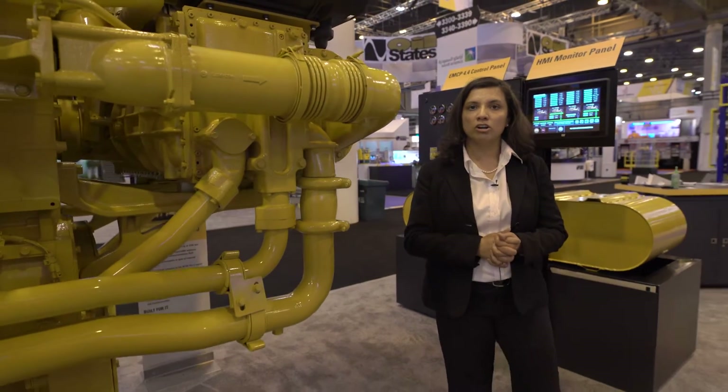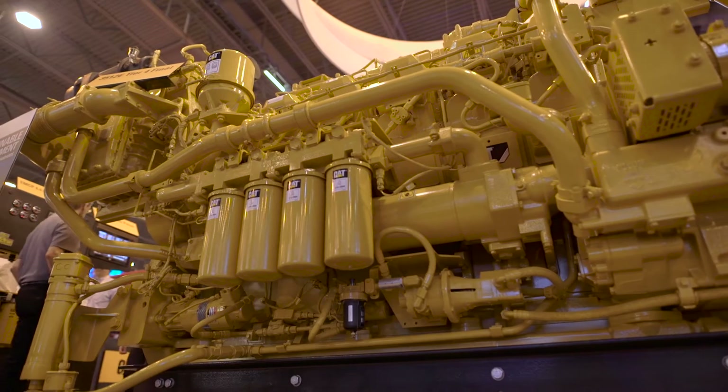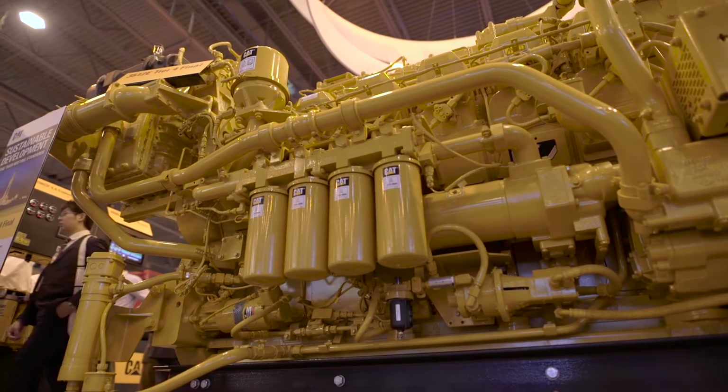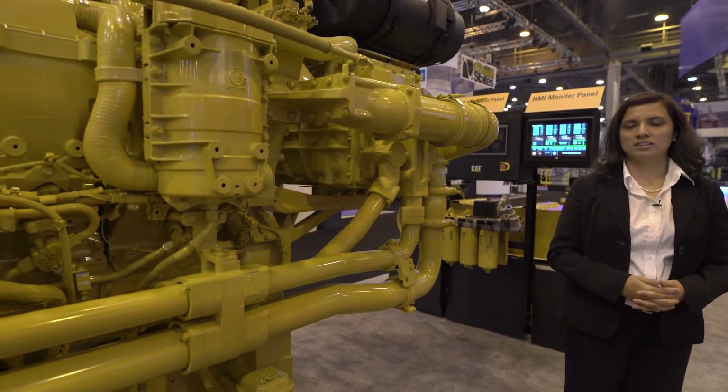We made several improvements to the engine to help lower your operating costs. We've extended some of the filter change life to help maintain the same maintenance programs that you have today at Tier 2.